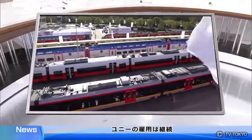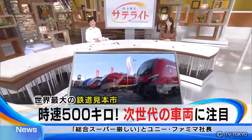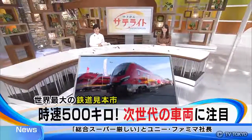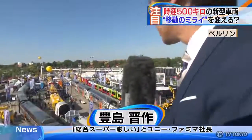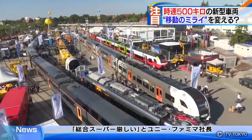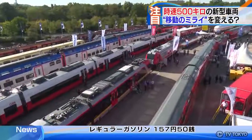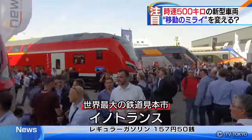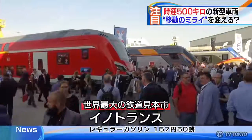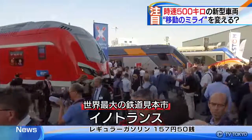Here is the latest report from Berlin, Germany, about the world's largest rail industry trade fair, which was held last month. What caught visitors' attention impressively was a vehicle from the next generation we have never seen before. Here I am at the event called InnoTrans in Berlin. As far as you can see, the site is filled with a variety of trains from all over the world. InnoTrans is the world's largest business event for the train industry, in which approximately 3,000 companies participated this year.